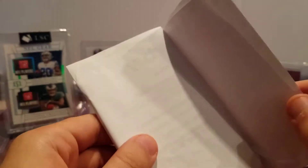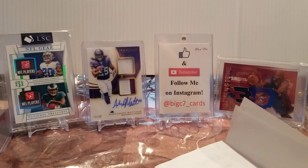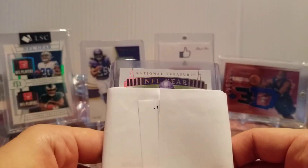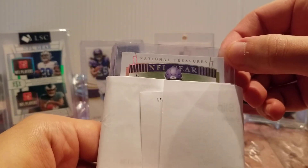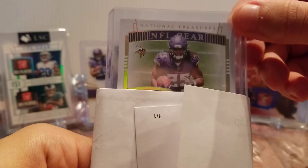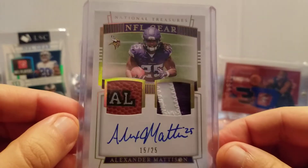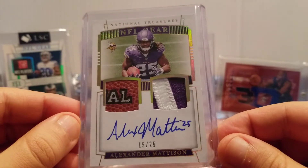Second card. This one was packaged the same way. It's just a bill of sale telling me what I purchased. This one I was extremely excited about. This one has a nasty patch — like a nasty patch. That's a piece of football and you're about to see it. Oh yeah, there it is. Right part of the national. On-card National Treasures. Alexander Madison, 15 of 25. Ba boom. That is massive right there.